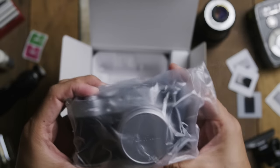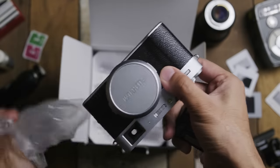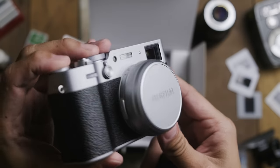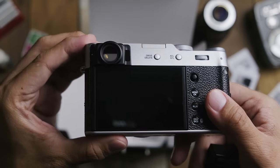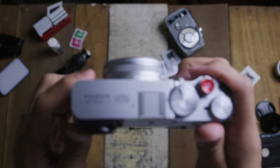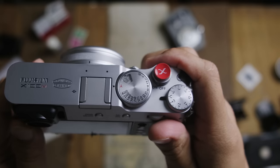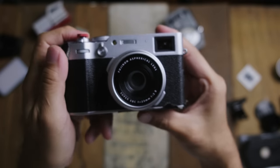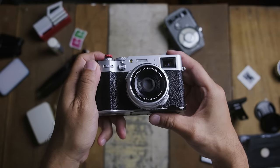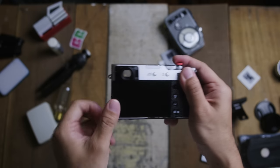I thought it would be apt to talk about the elephant in the room which nobody can deny: this camera is just one really good-looking camera and it got me at hello. It has such a beautiful look about it, and the way a camera makes you feel is just as important as how good a camera is. Fuji just knows how to make beautiful cameras and they do understand that the emotive qualities of a camera are just as important as the specs. Kudos to Fuji for bringing back all the classic lines that make a camera gorgeous.